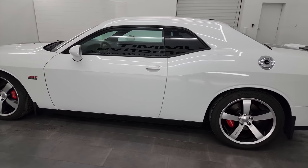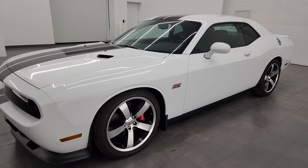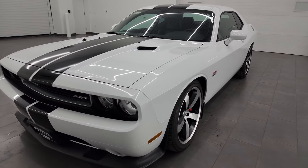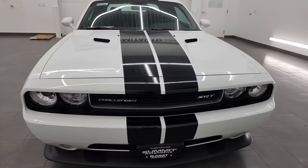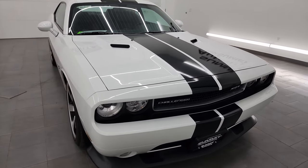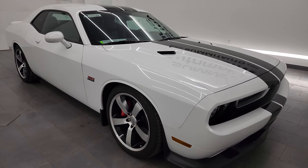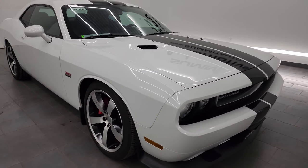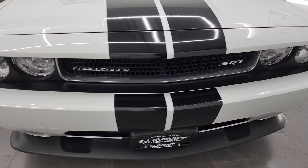This 2013 Dodge Challenger 392 Hemi has the 6.4 liter V8 392 Hemi. It puts out 470 horsepower. It's paired up with a six-speed manual transmission. This car has been fully safetyed and inspected by our service shop per the state of Wisconsin inspection process. It has a fresh oil and filter change.